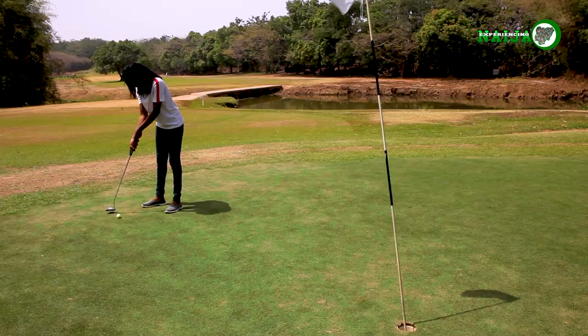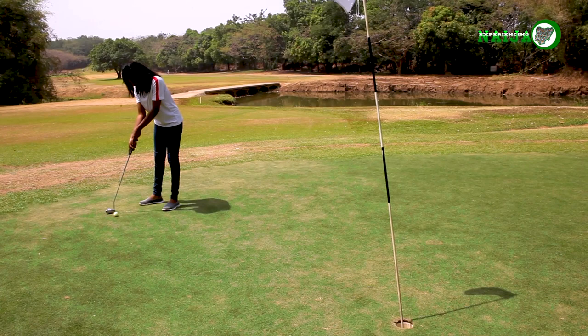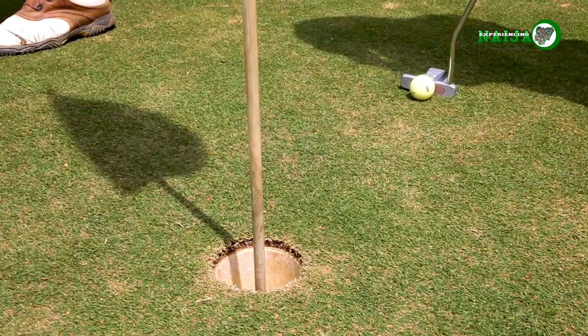Of course, yours truly tried her hands at golfing and putted a ball into the 13th hole. The IBB golf club hosts a number of internationally recognized tournaments for professionals and amateurs.